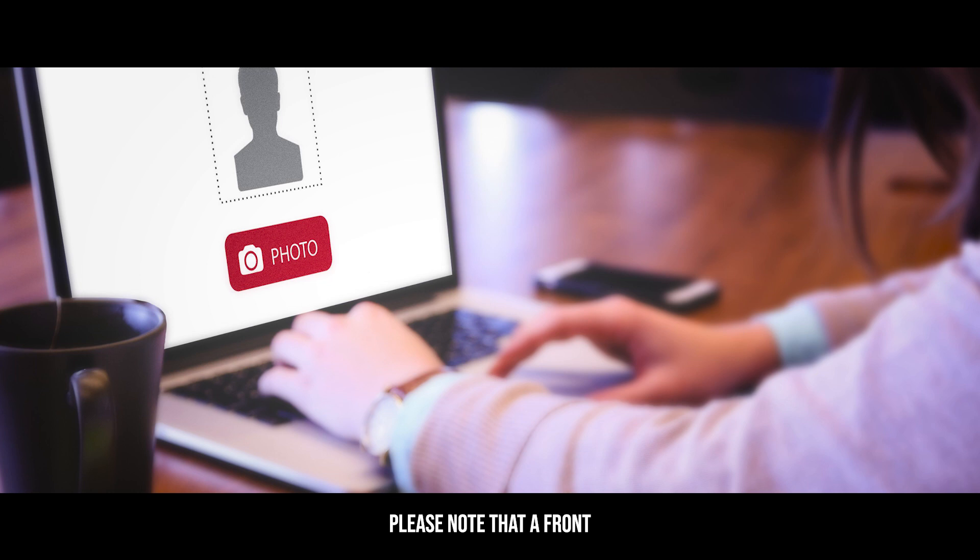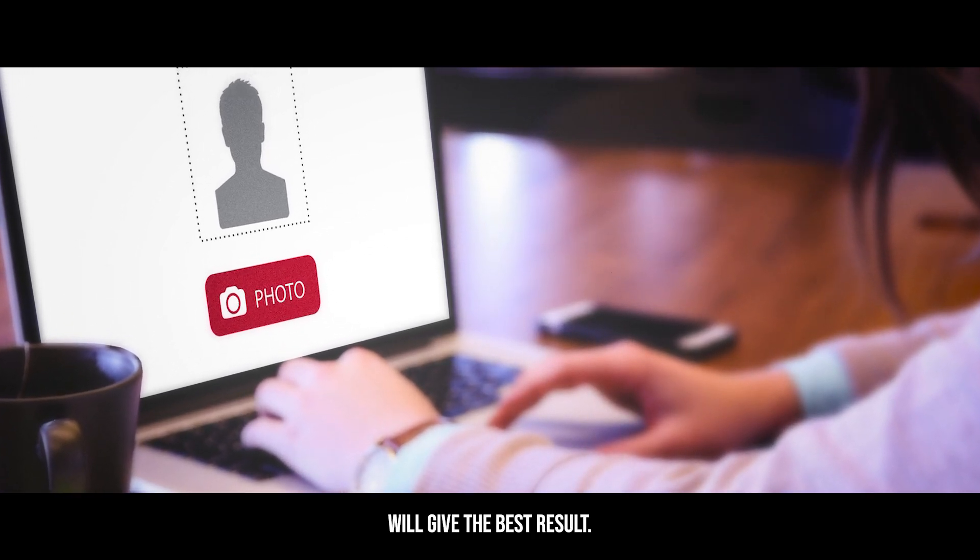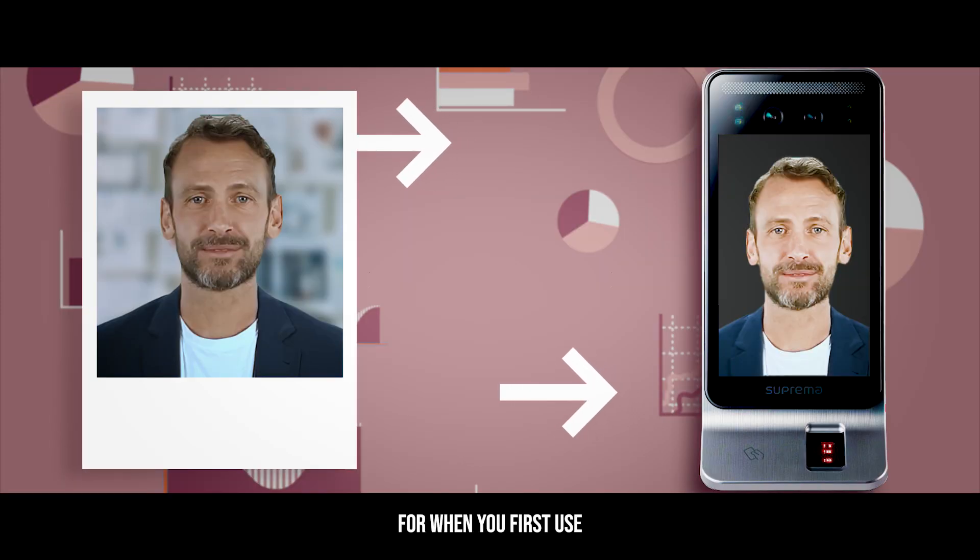Please note that a front-facing photo with minimal background noise or objects will give the best result. Step three: the system now has a template for when you first use a facial clocking device.